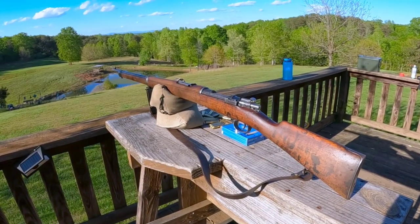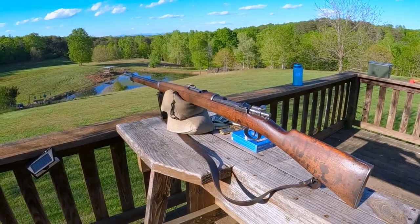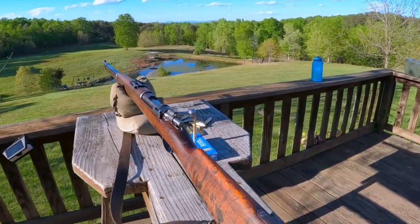Hey folks, thanks for tuning in with us again here today. Today we have a 1895 Chilean Mauser, chambered in 7mm Mauser.